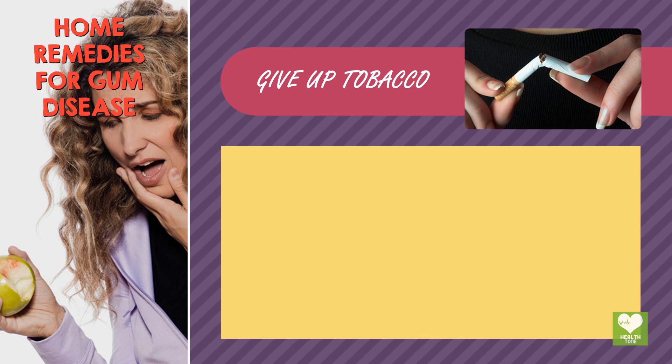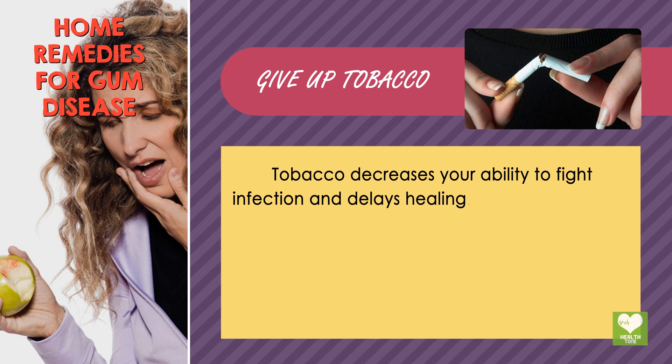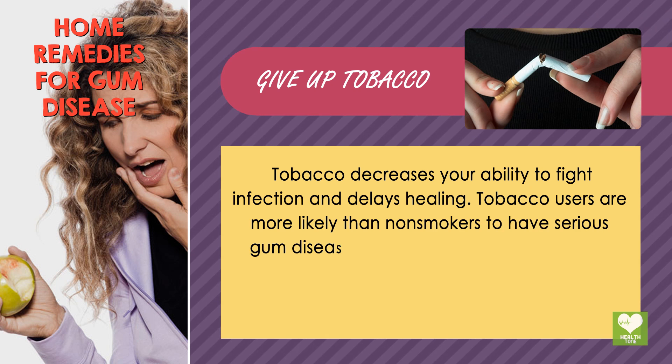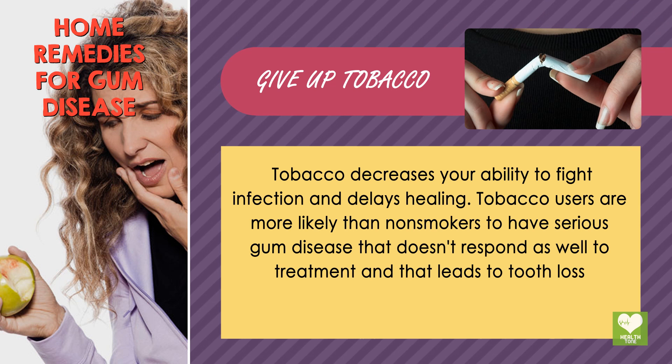Give up tobacco. Tobacco decreases your ability to fight infection and delays healing. Tobacco users are more likely than non-smokers to have serious gum disease that doesn't respond as well to treatment and that leads to tooth loss.